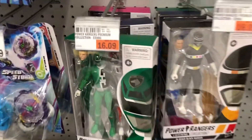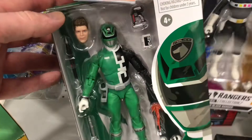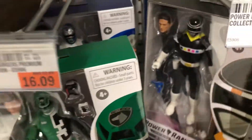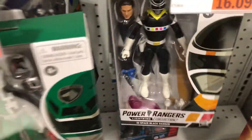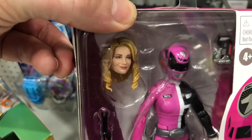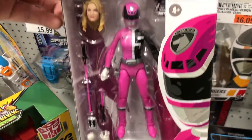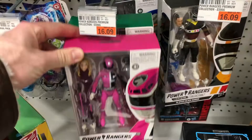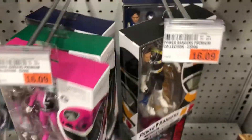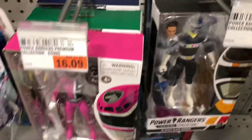We also have some Power Rangers on sale for $16.09 here at Myer. I try not to fall into the black hole that is Power Rangers, but it's kind of tempting when they're on sale. SPD Pink Ranger — very nice — got a black, a blue, and another green.